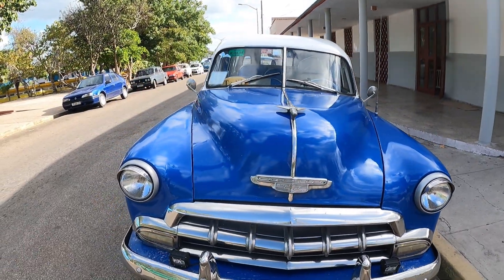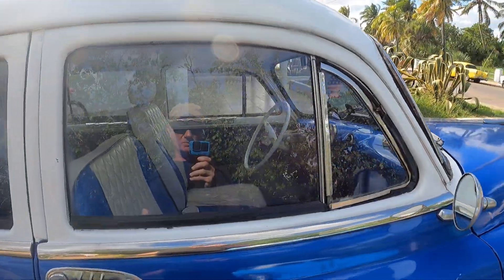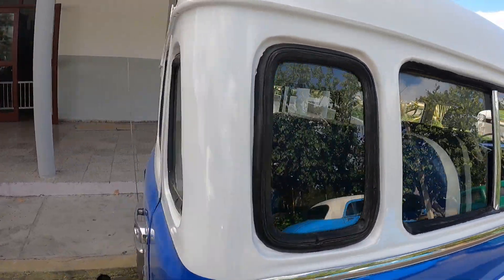Of all the Cuban cars you see, these old station wagons converted into buses have got to be one of the coolest things. Lots of seats and space for luggage — isn't that amazing?